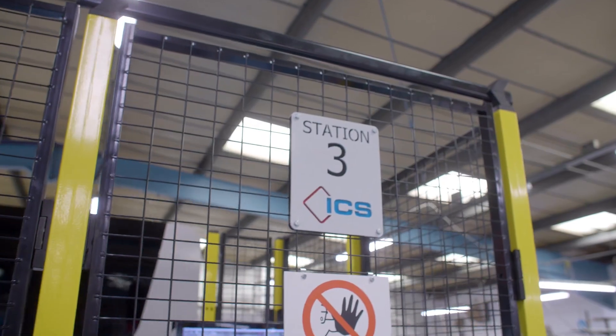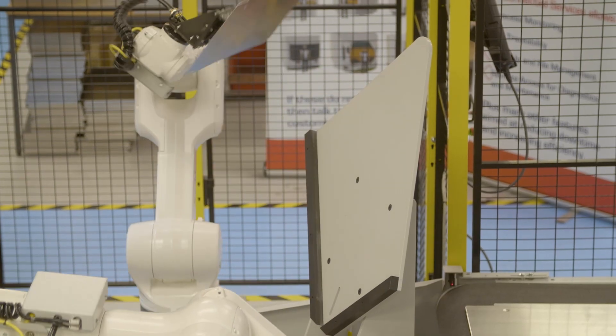ICS Robotics was established over 30 years ago as one of the leading integrators in the UK. We specialize in in-house design of all our systems, which enables us to provide bespoke turnkey solutions to our customers.